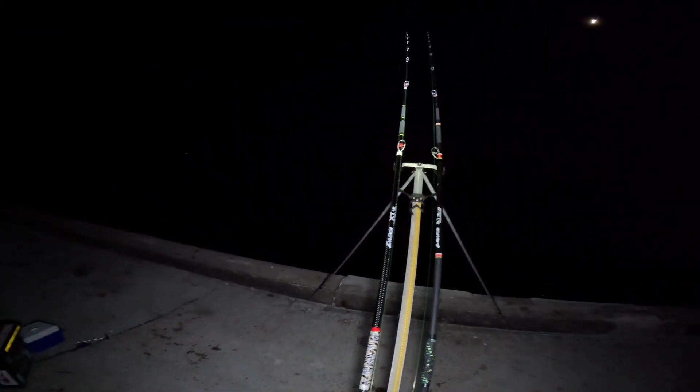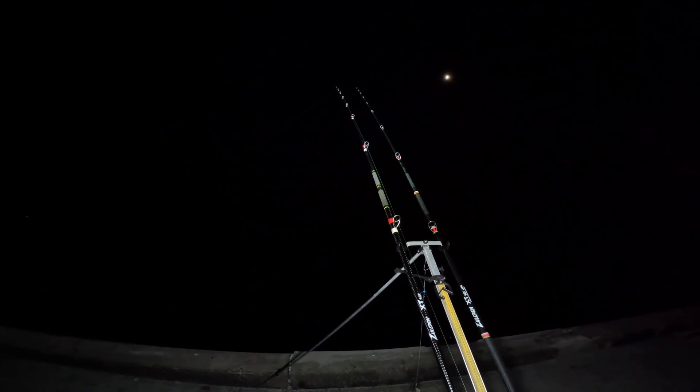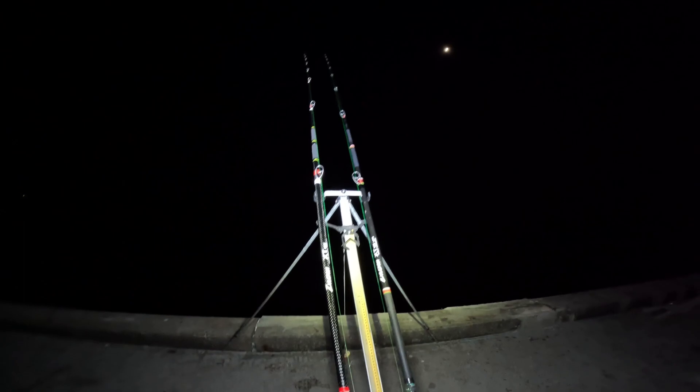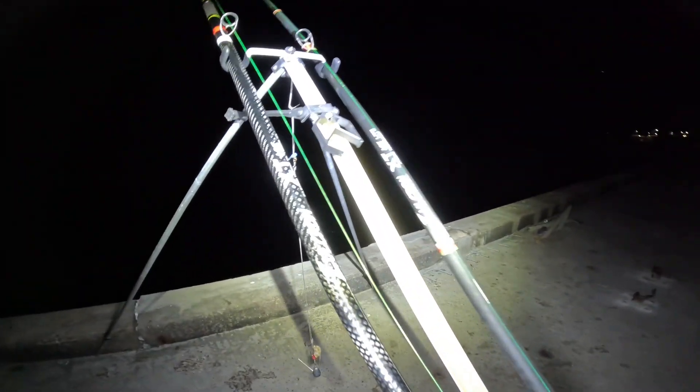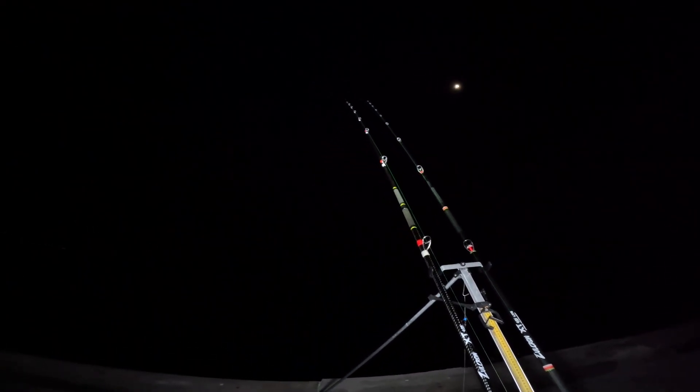Good evening and welcome back, we're at the good old trusty local for a quick session. I haven't had a chance to do much filming yet — every single bait we're putting out, whether it's crab, bluey, squid, or squid and bluey on its own, is absolutely annihilated by the dogs. These doggies are coming in twos and threes at a time, it is absolutely savage at the minute.